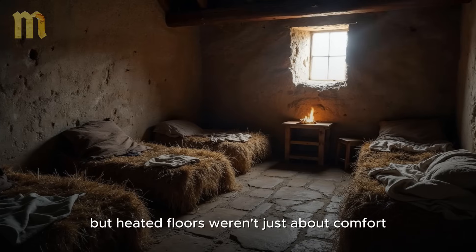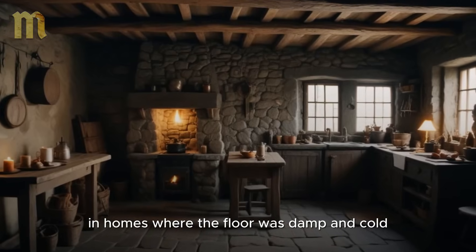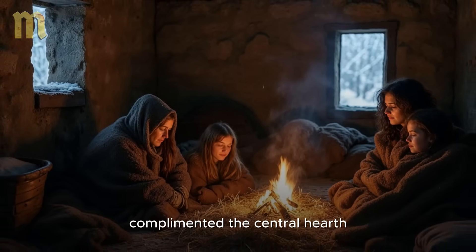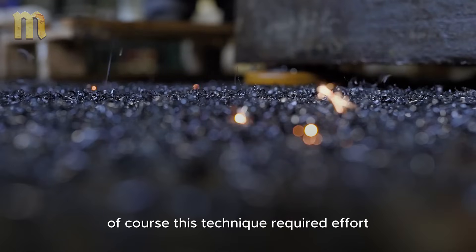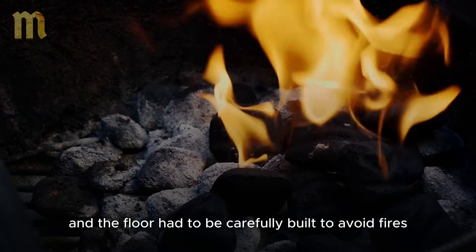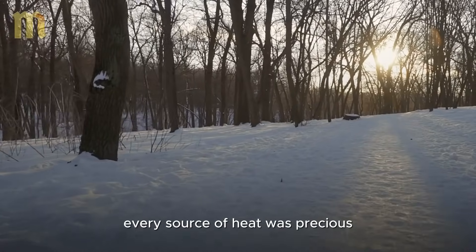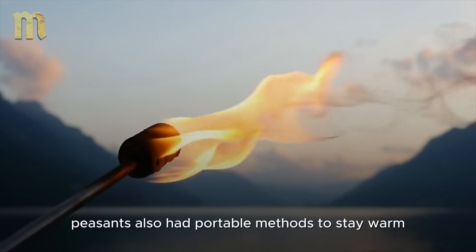But heated floors weren't just about comfort — they also had a practical role. In homes where the floor was damp and cold, the heat from the stones helped dry the moisture and prevent illnesses. Additionally, the radiant heat from the floor complemented the central hearth, creating a more pleasant environment for the whole family. Of course, this technique required effort — the stones needed to be heated regularly, and the floor had to be carefully built to avoid fires. But for the peasants, the effort was worth it. And while heated floors kept feet warm, peasants also had portable methods to stay warm during the day.